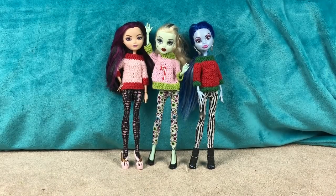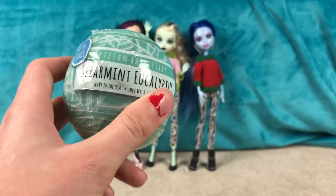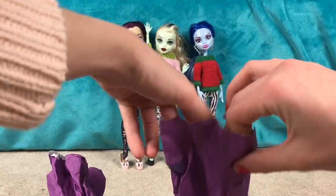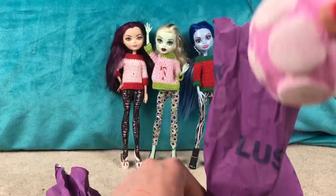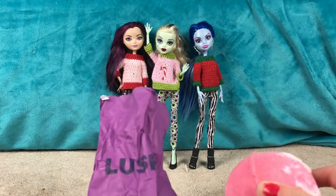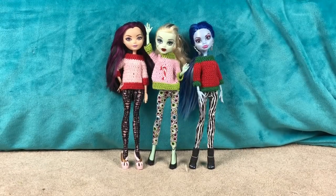Next, I got a bath bomb. This is an Ulta brand bath bomb, which I've never tried, but it's Spearmint Eucalyptus scented, which sounds really good. So I'm excited to try that. I also got two Lush bath bombs — they're both the Christmas kind. This one is the Snow Fairy Jelly Bomb, which smells so amazing. I love the Snow Fairy scent. And the other one is the Christmas Sweater Bath Bomb. This one smells really cool and spicy. I've never tried this before, so I'm really excited to use them.